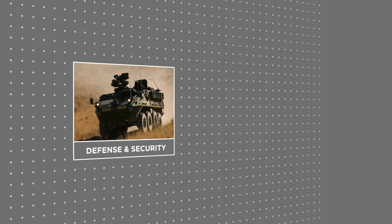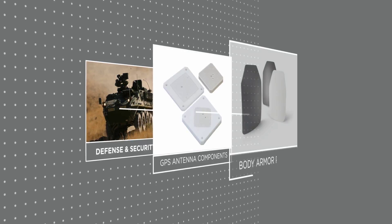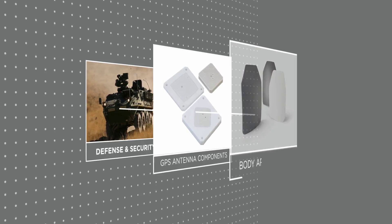Security, or more specifically, armor and defense, Coorsetech views as another major trend. Radar systems and guidance systems, vehicle and body armor — we make components that protect our soldiers and our allies across the globe.